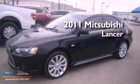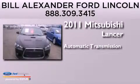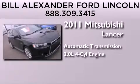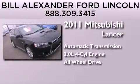This is a 2011 Mitsubishi Lancer. This four-door sedan has an automatic transmission, an inline four-cylinder engine, and the added safety and control of all-wheel drive.